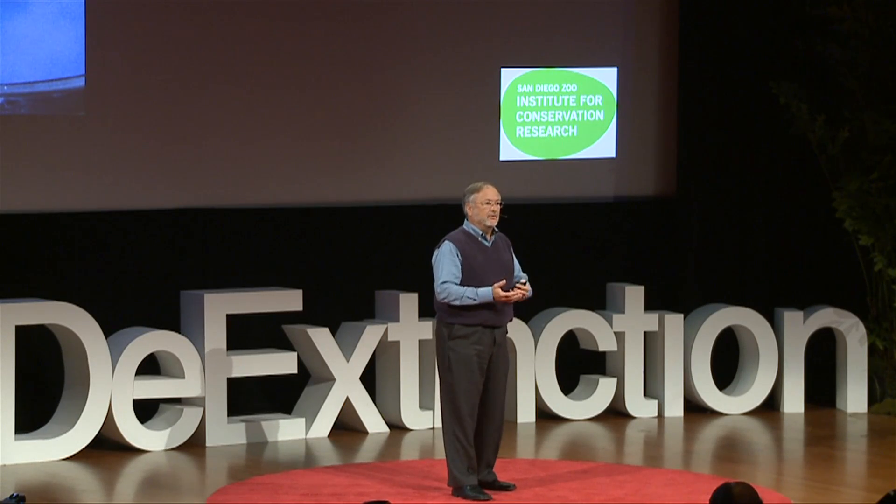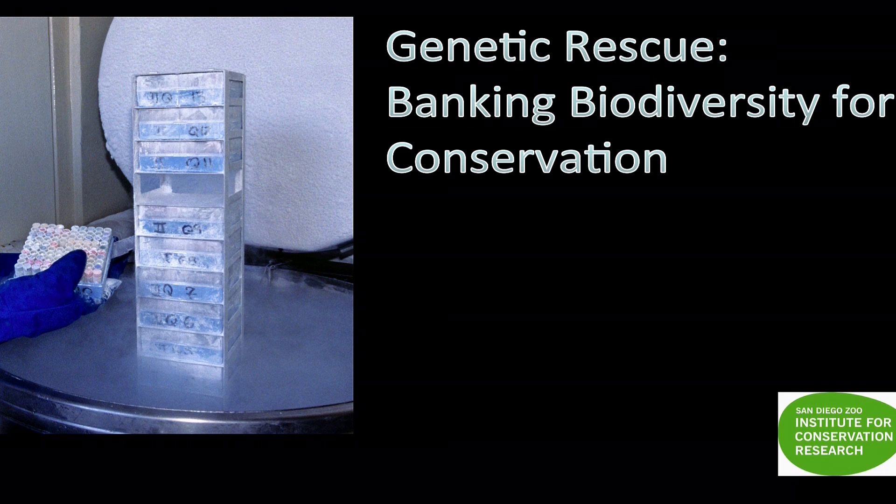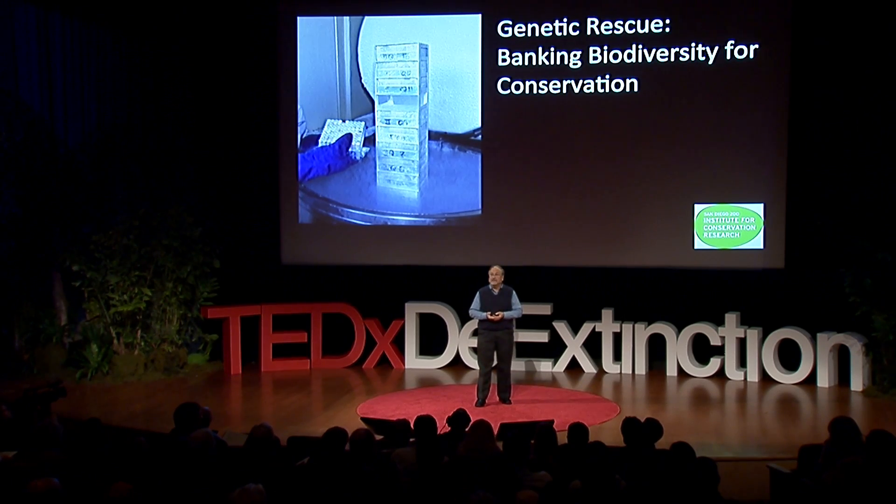Cells are life. A living cell, whether from skin or another tissue, may divide and replicate itself. This is a fundamental attribute of life. Inside each cell are the complete instructions for the development of an individual of the species from which the cell was derived. Why this is central to the subject of conservation of endangered species and de-extinction is my main topic today.